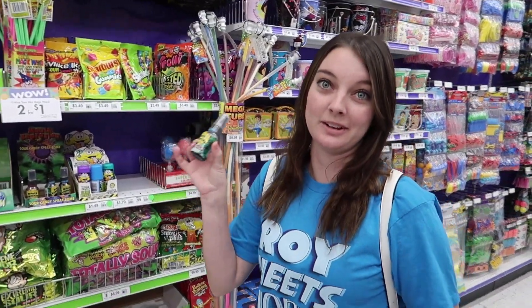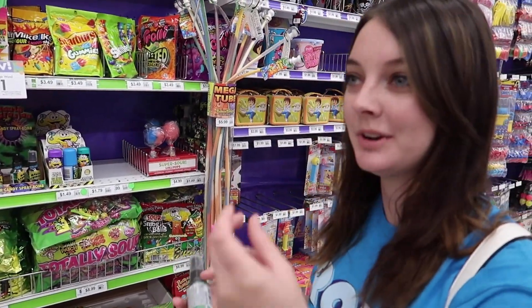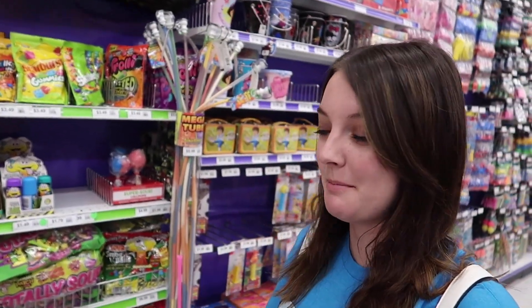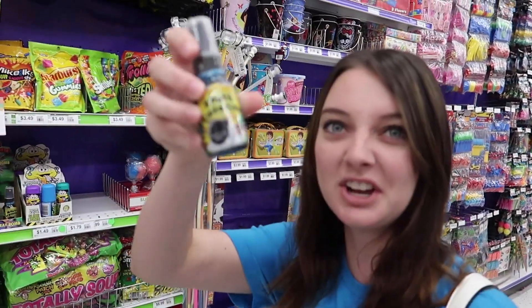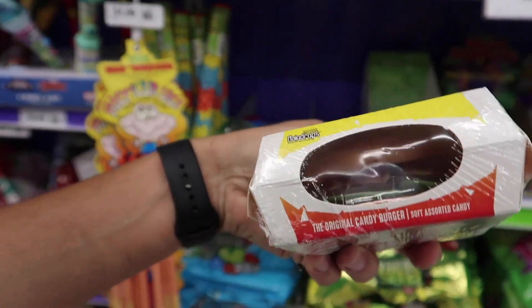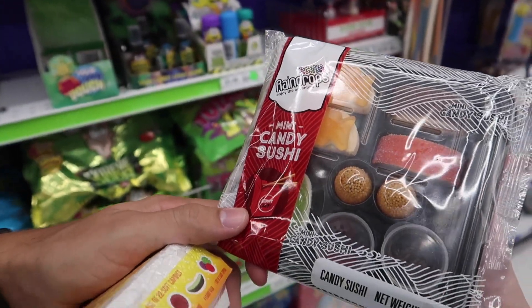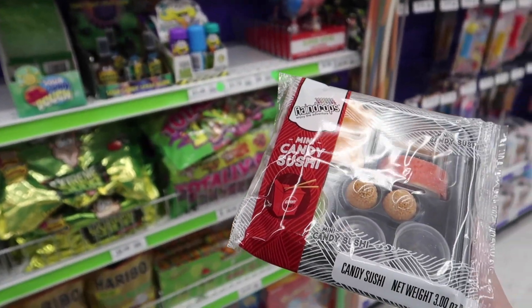I was this kid growing up — the kid that wanted liquid sugar, the kid that wanted dipping sugar. I loved sugar as a kid, and I would make my mom buy these most disgusting things. So we're actually going to get a couple things. I'm getting this 100% tasty candy burger, and Brennan is getting this mini candy sushi — look how cute it is. These are both like $4, but just the novelty of it is going to be fun.